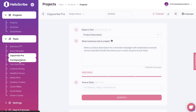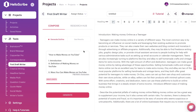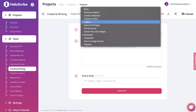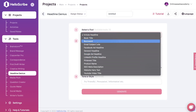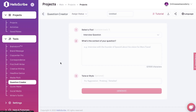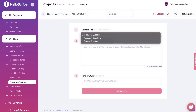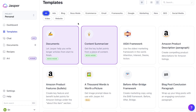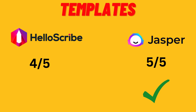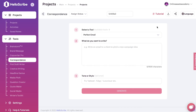HelloScribe also has copywriting pro templates, a first draft writer for longer-form content like blog posts and articles, creative writing templates for plots, creative sketches, and novels, a headline genius for article titles and book titles, media pitch templates, a question creator for interview or survey questions, a quote maker, social media templates, and a writer's toolkit. In terms of templates overall, they're fairly matched, but because Jasper has those long-form templates like the one-click blog post generator, I'd give Jasper the edge — though HelloScribe scores very high too.